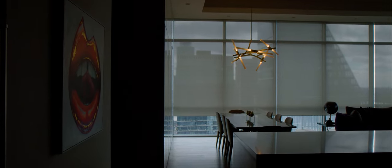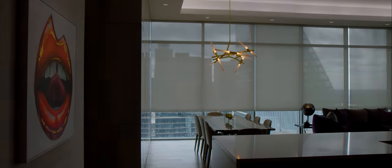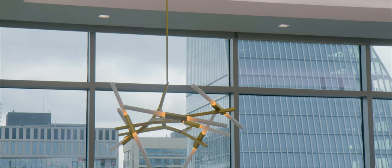Our founder Joel Spira had a vision that if we were going to be the number one lighting control company in the world, how could you do that if you did not control the number one light source in the world, which was the sun.